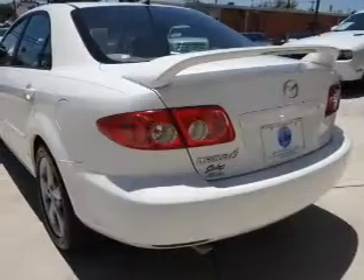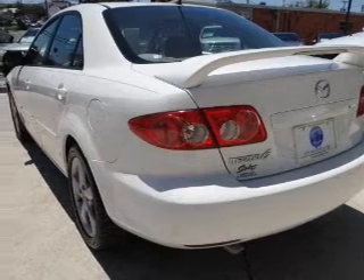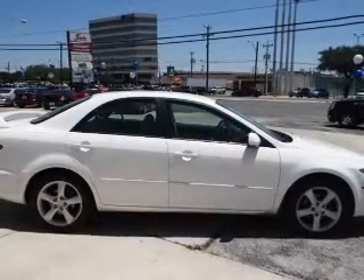The powertrain includes front wheel drive with an efficient four-cylinder engine, driven by an automatic transmission. Premium wheels give a more luxurious look. Brake safely with the anti-lock braking system.